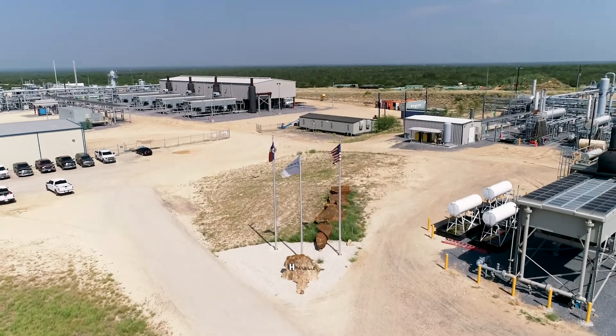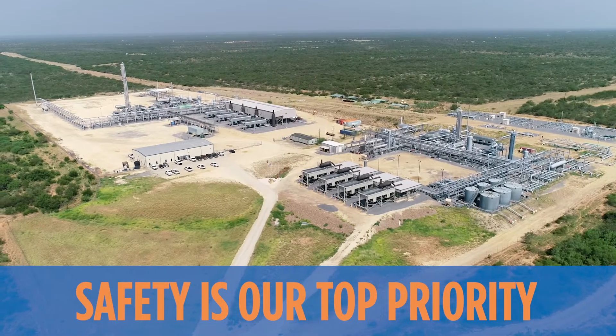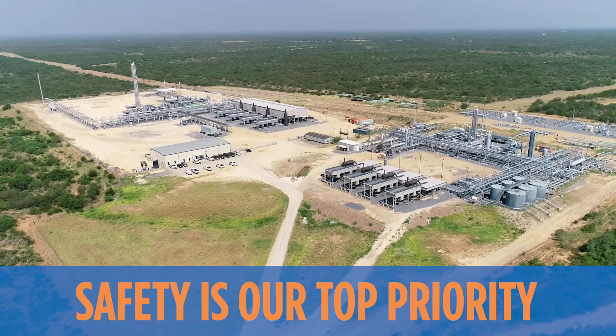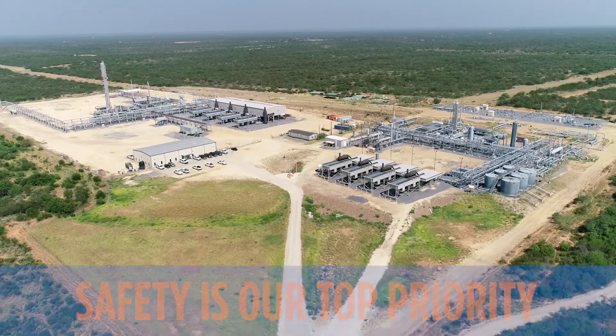At Howard Energy Partners, the safety of our visitors, contractors, and staff is our top priority. However, ensuring a safe experience at our facilities requires your participation. Thank you in advance for watching this safety presentation. If you have any questions, please ask your Howard Energy Partners contact.